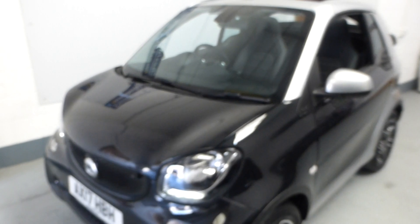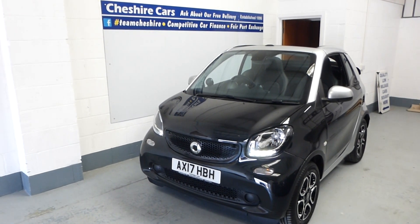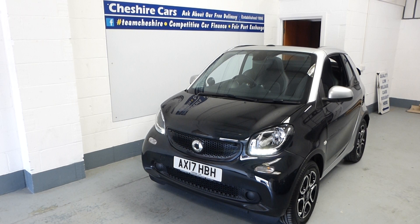Our business has been established for 24 and a half years, so we do know a little bit about them. Feel free to reach out about this 2017 Smart car with just 18,000 miles — 4.2 cabriolet turbo auto, prime premium pack.